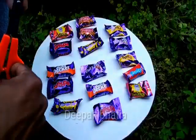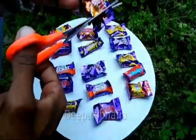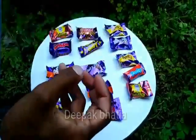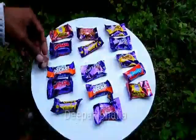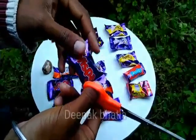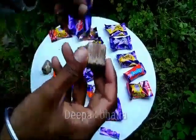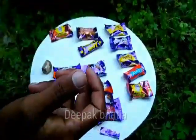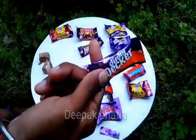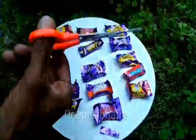Hello guys, this is the compilation of Cadbury chocolates and Nestle chocolates. We have Cadbury Crunchy Bits, lots of Cadbury mini chocolates, and a Cadbury Vispa — really good in taste. We also have a Cadbury Dinky Decker, let's cut this to see how it looks.